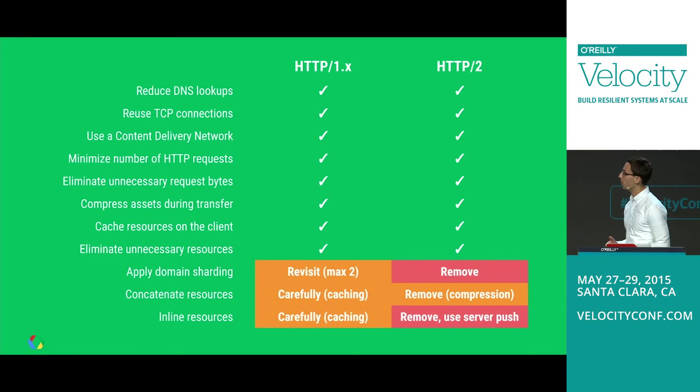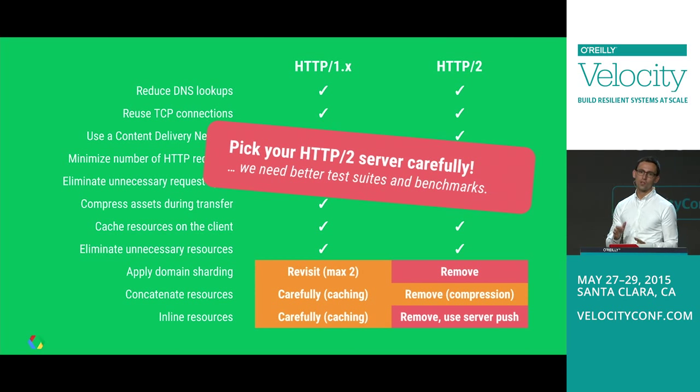To round this up: the evergreen best practices apply to both HTTP1 and HTTP2. Domain sharding — remove it for HTTP2. Concatenation — be very careful; only use it for significant compression gains, otherwise ship granular resources. Inlining — remove it and default to server push. Pick your HTTP server carefully: if it doesn't respect prioritization, you may run into trouble. And as a community, we need to develop better benchmarks for HTTP2.